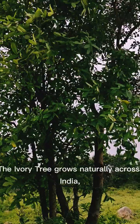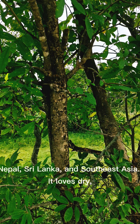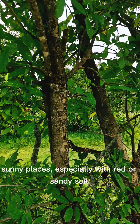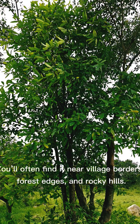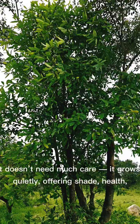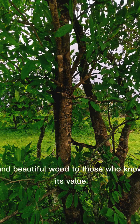The ivory tree grows naturally across India, Nepal, Sri Lanka, and Southeast Asia. It loves dry, sunny places, especially with red or sandy soil. You'll often find it near village borders, forest edges, and rocky hills. It doesn't need much care — it grows quietly, offering shade, health, and beautiful wood to those who know its value.